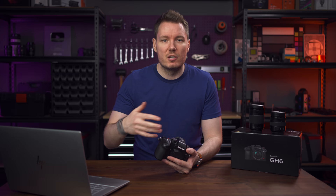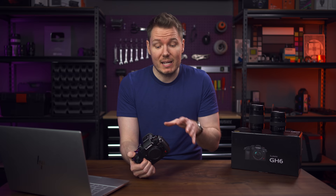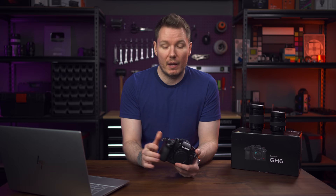Dynamic Range Boost gets disabled in certain situations, like the Canon. For example, at 4K 120 — which this camera can now shoot — you can't use Dynamic Range Boost. Up to 4K 60 you can turn it on, and it still gives you a clean oversampled image. All 4K images from 24p up to 120p are sharp and similar, which is great.